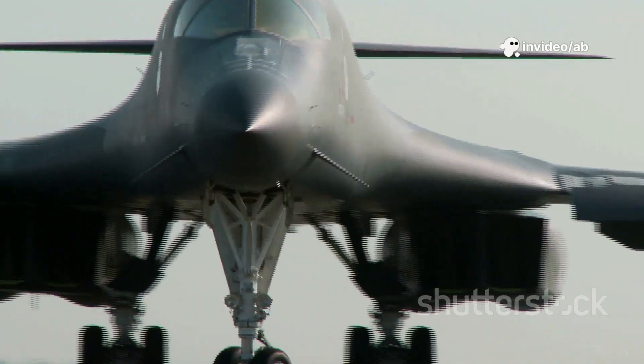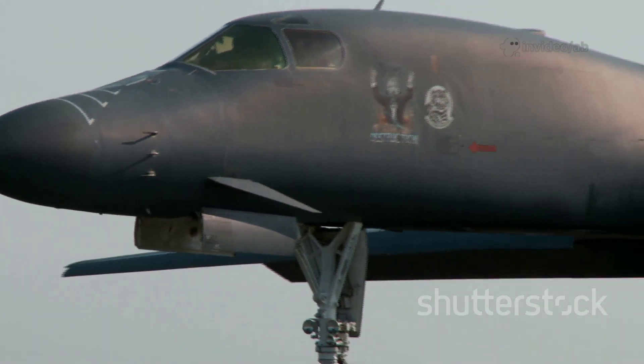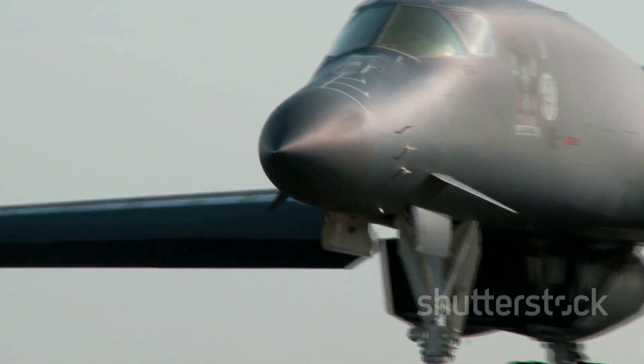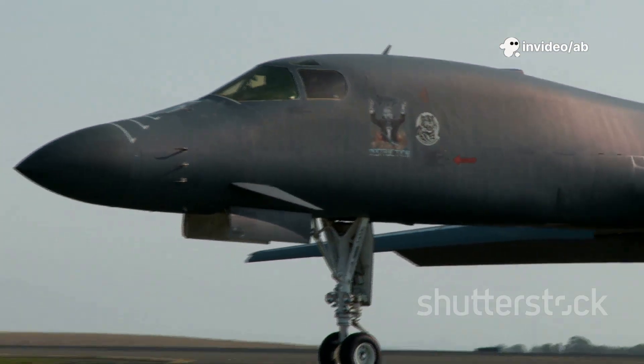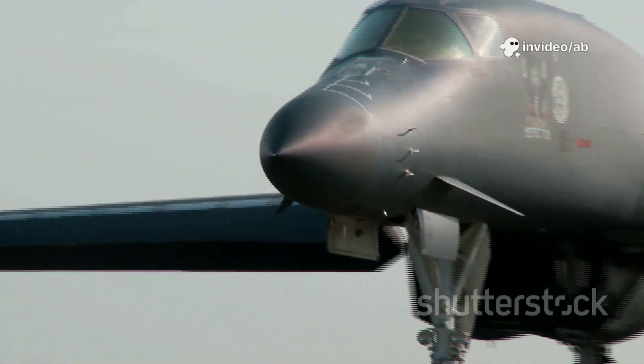Only 21 B-2s were built, each costing $2 billion — more than some nations' GDPs. Fuel consumption runs $25,000 per hour, compared to $2,000 for commercial jets. Maintenance involves soft-washing and reapplying the stealth coating after every flight, with inspections for tiny dents that could compromise stealth.